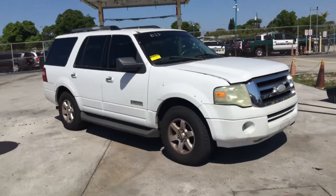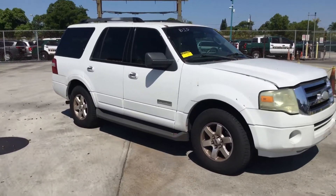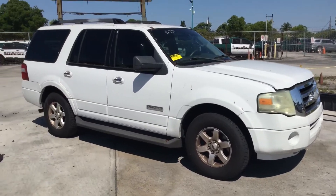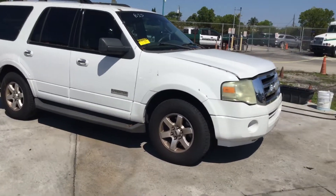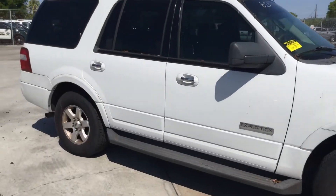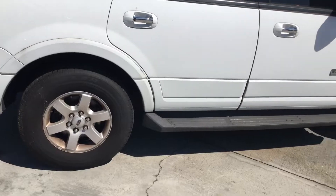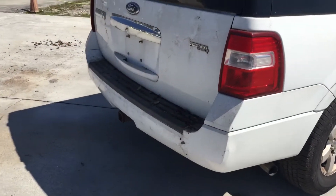The body is straight and the paint still looks good. It's got minor dents and scratches all around — normal wear and tear for a police vehicle, an unmarked unit. It's got four matching alloy wheels and the tires look good. Step boards, roof rack, and a heavy duty tow hitch.